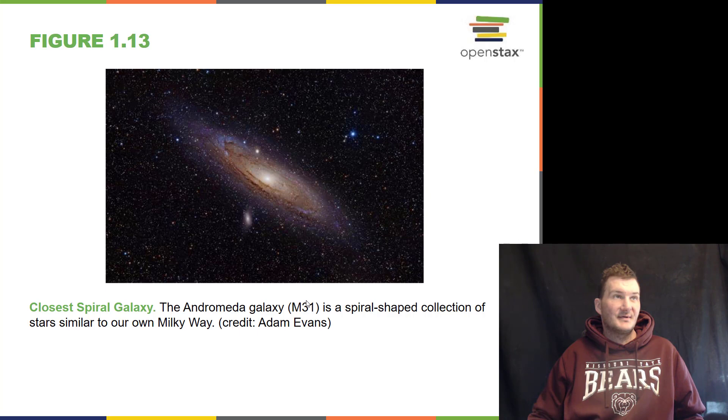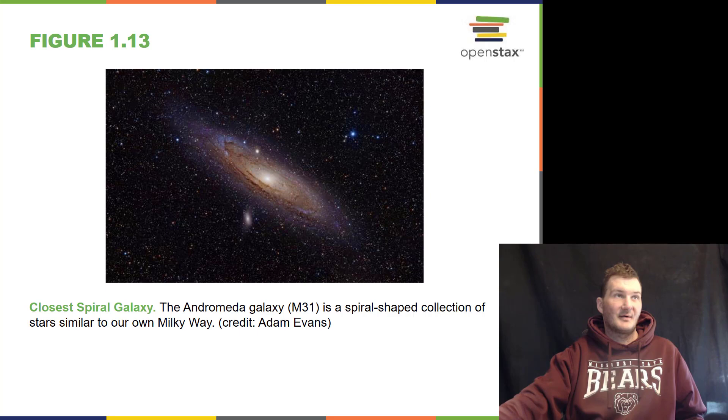The closest spiral galaxy to the Milky Way is the Andromeda galaxy, cataloged as M31, and it is probably about double the size of our own Milky Way galaxy. You can see its spiral arms here with the dust and dark material going around the arms. We do believe that the Andromeda galaxy has two black holes in its center.